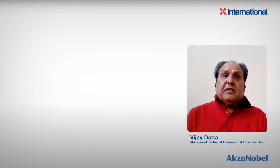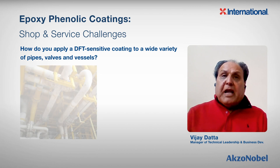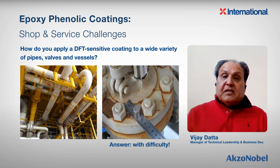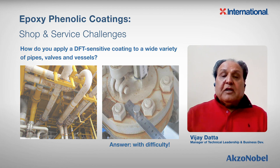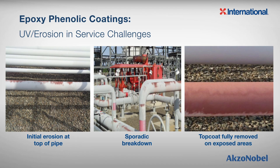Number three, they have very poor UV or chalk resistance when exposed to sunlight and the elements. I asked a contractor how do you apply a DFT-sensitive coating to a wide variety of pipes, valves, and vessels — and his answer was: with great difficulty. Look at the typical epoxy phenolic coating when exposed to UV light and rain — they will chalk, erode, and reduce in film thickness. You then lose the barrier properties, and ultimately it will cause corrosion.